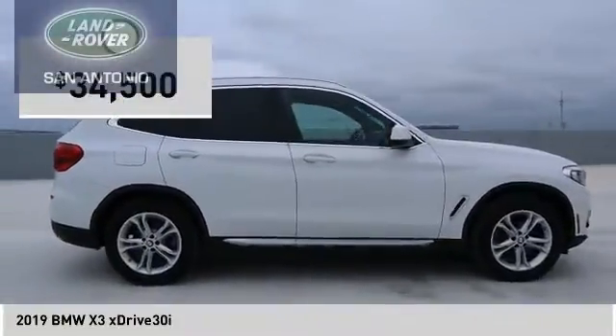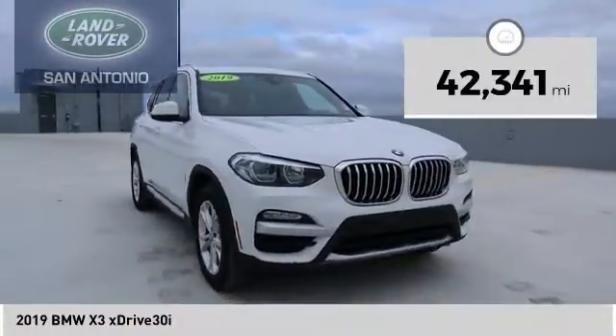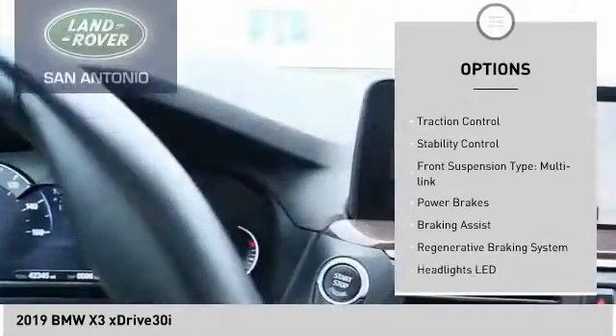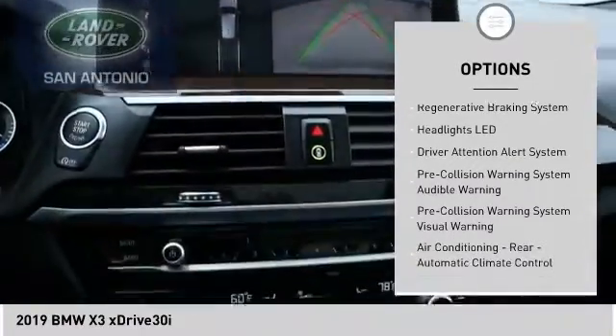Priced below thirty-five thousand dollars, this vehicle has less than forty-five thousand miles. Great options include power windows with safety reverse, emergency braking preparation, hill descent control, roof rails, traction control, stability control, and front suspension type multi-link.